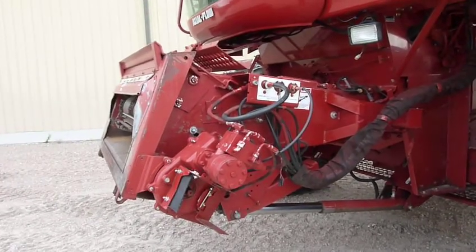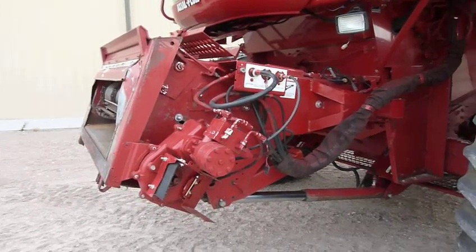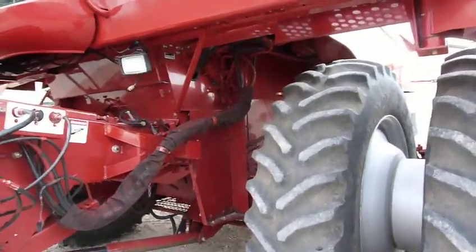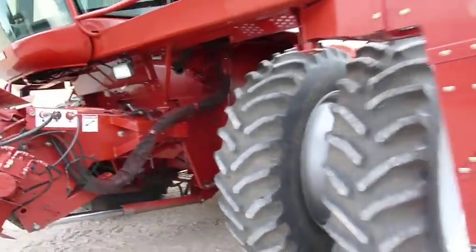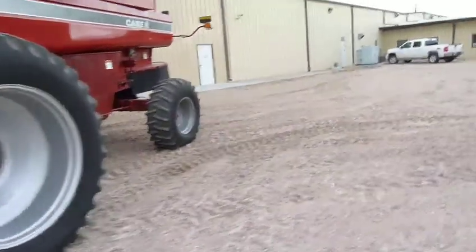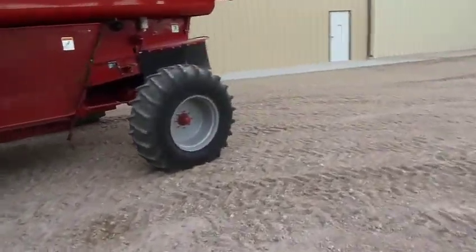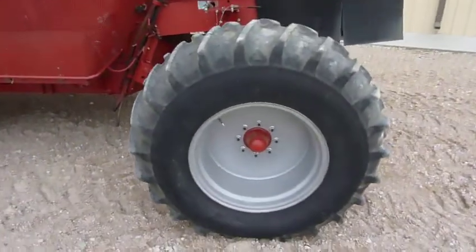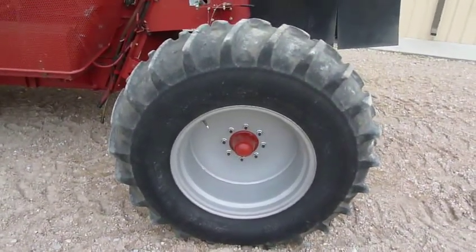The feeder house is a non-lateral tilting feeder house. The rotor inside has been updated to an AFX rotor. The rear tires are slightly larger than standard — they're 16.9 by 24s.